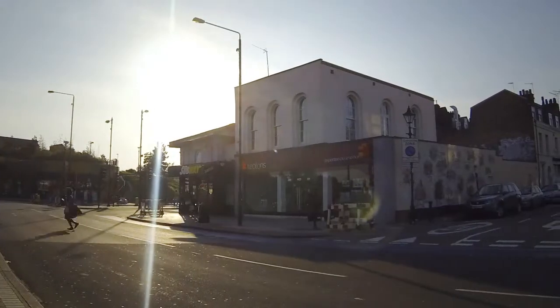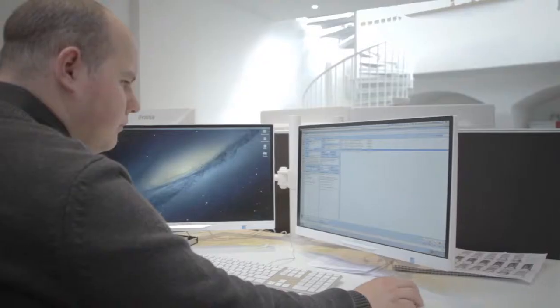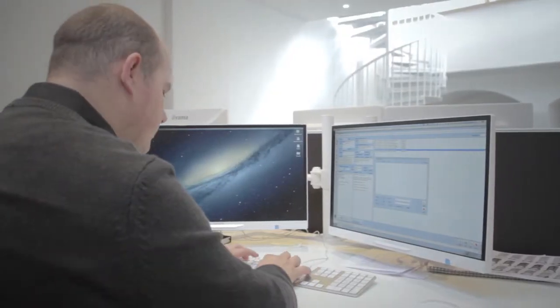My name is Ben Brace, I'm a photographer and I'm based at the Keeton Stratford branch. I joined the company in January 2014.